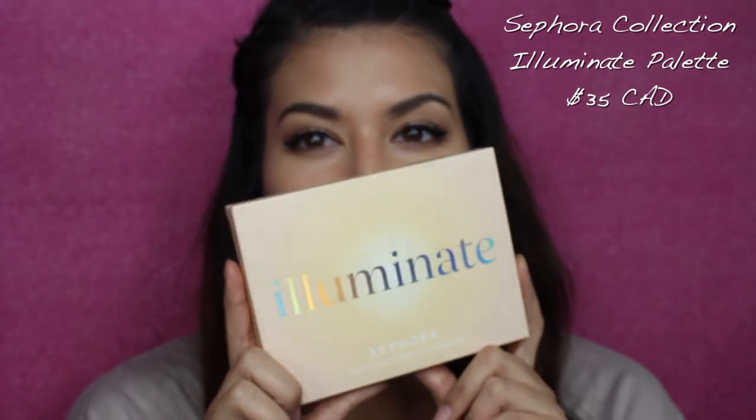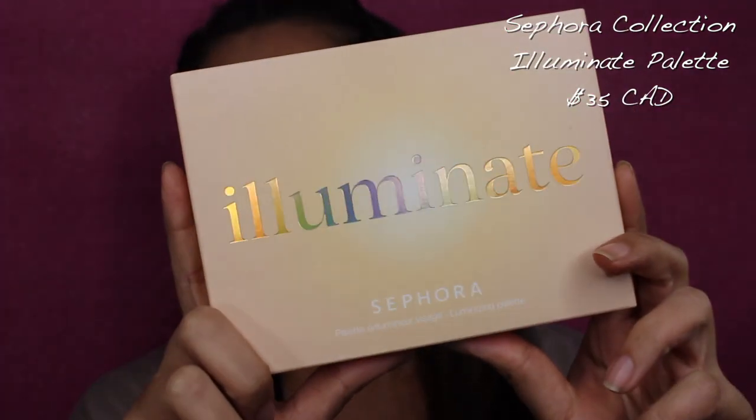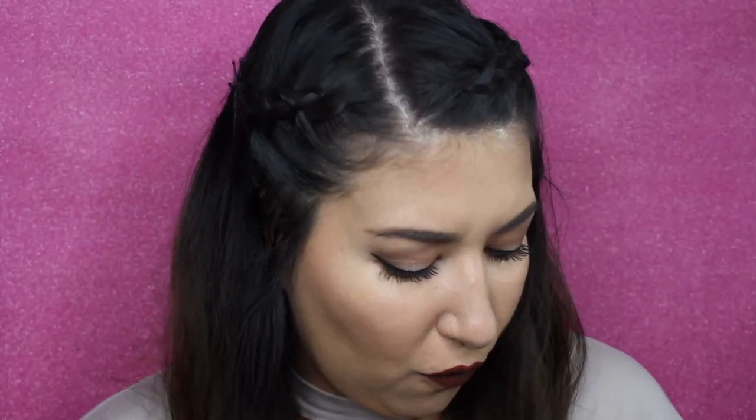The second product that I got is this — look at the fun packaging! So this is the Illuminate palette from Sephora. It is a luminizing palette; it says glow like a pro with this power palette of six luminizing shades. Shades include a mix of both warm and cool shades that work for all skin tones and can be mixed to create a customizable glow. I looked on Sephora and this thing has almost four and a half stars with 364 reviews — not bad. I swatched it in store and I was impressed.